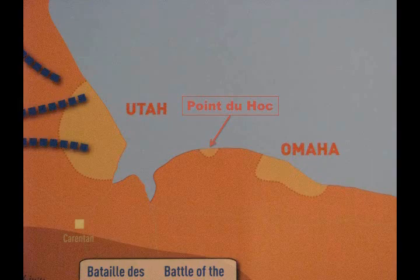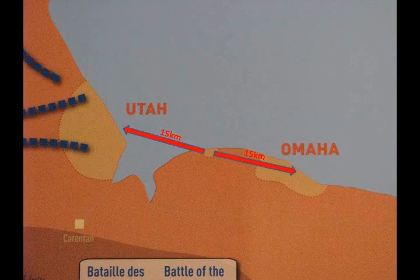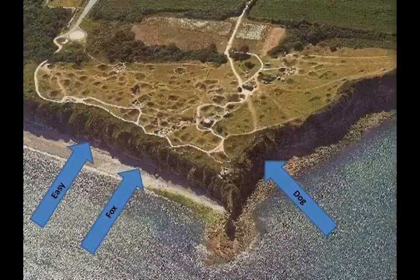As you can see, Pointe du Hoc is centrally located between Omaha and Utah Beach. The range of the German guns was 25 kilometers, so both beaches were well within striking distance.